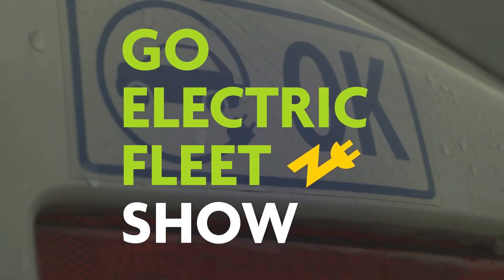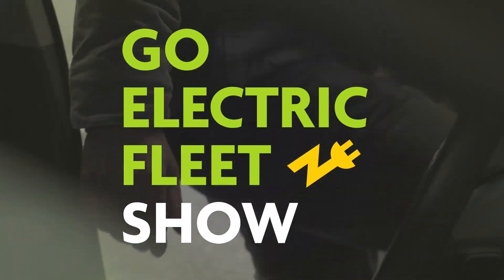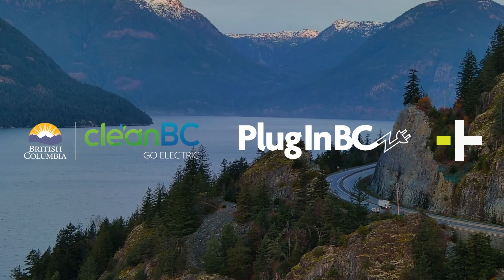This is where we sit down and chat about EV fleets, infrastructure, and more. Join us as we explore EV fleets here in BC.